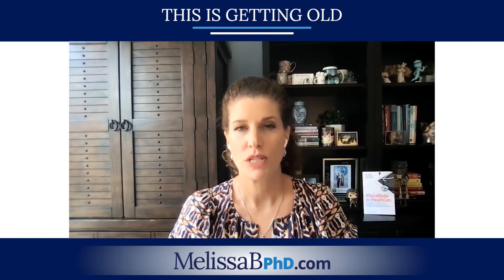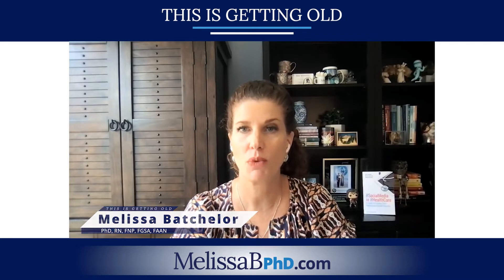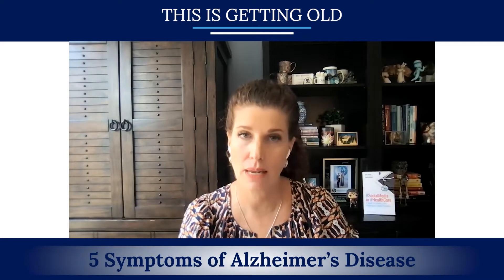Welcome to This is Getting Old, moving towards an age-friendly world. I'm your host, Melissa Batchelor, and on today's episode, we'll be talking about five symptoms of Alzheimer's disease.